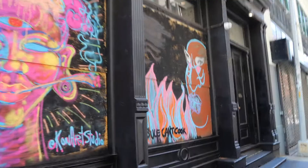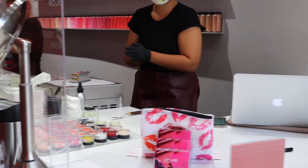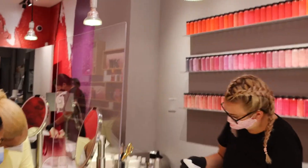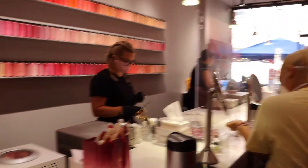We have arrived at the Bite Beauty Lab, located in Soho. This is what it looks like inside. All Bite Beauty technicians are trained in color theory to ensure that you find the perfect shade you're looking for.